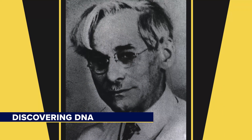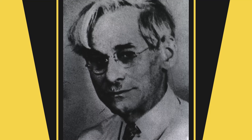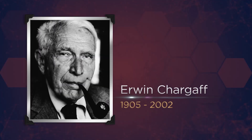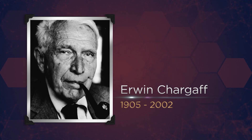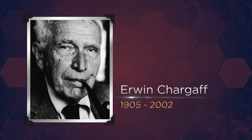It was a Russian researcher by the name of Phoebus Levine who started scientists on the long road to understanding the structure of this critical material that Miescher had discovered. Levine was able to break the so-called nuclein down into its constituent parts. He found phosphates, four organic bases — adenine, thymine, cytosine and guanine — and interestingly, a sugar called ribose. In 1940, nearly 70 years after Miescher's discovery of nuclein, Erwin Chargaff made a telling observation. He noticed that when he isolated all four of the bases found by Levine, cytosine and guanine were always present in equal amounts, as were adenine and thymine. It was an intriguing observation, and one that hinted at the structure of DNA.